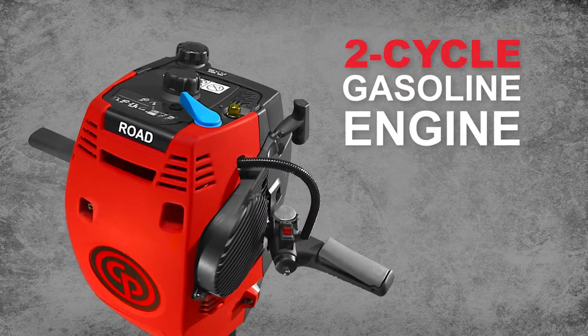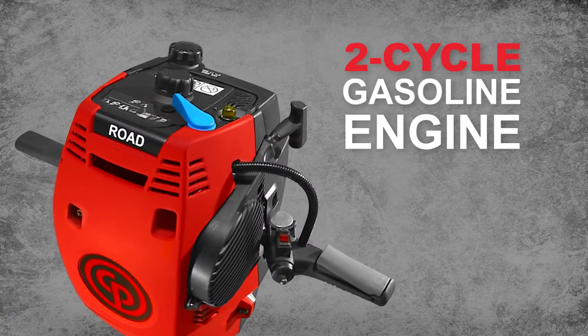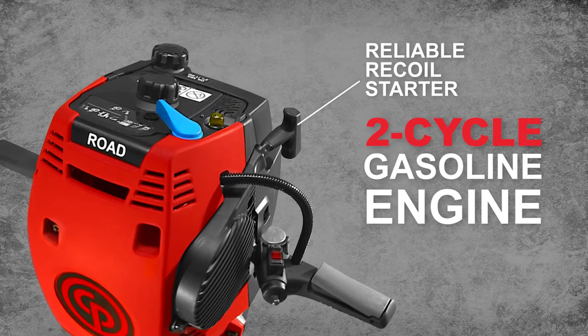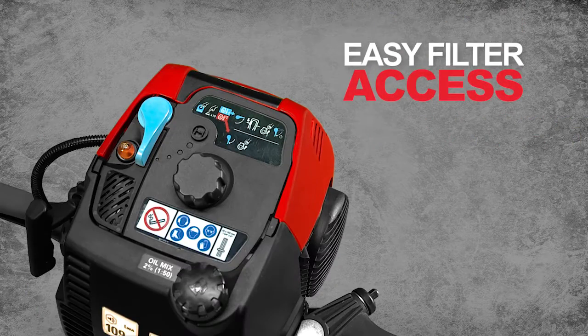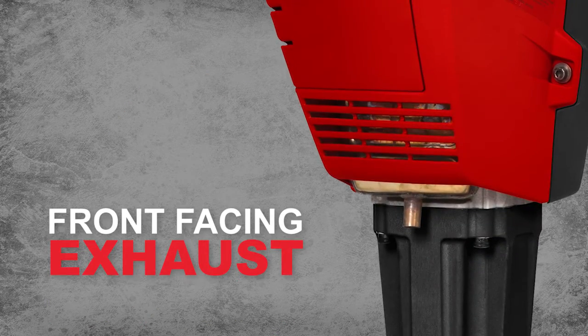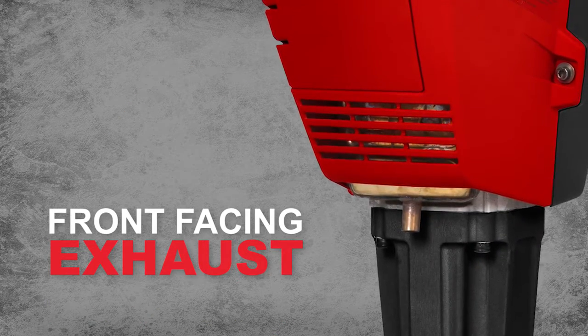It features a gasoline-powered two-cycle engine with a reliable recoil starter that's easy to use. The filter is easy to access and change. And exhaust is ported out the front of the tool, away from the operator.